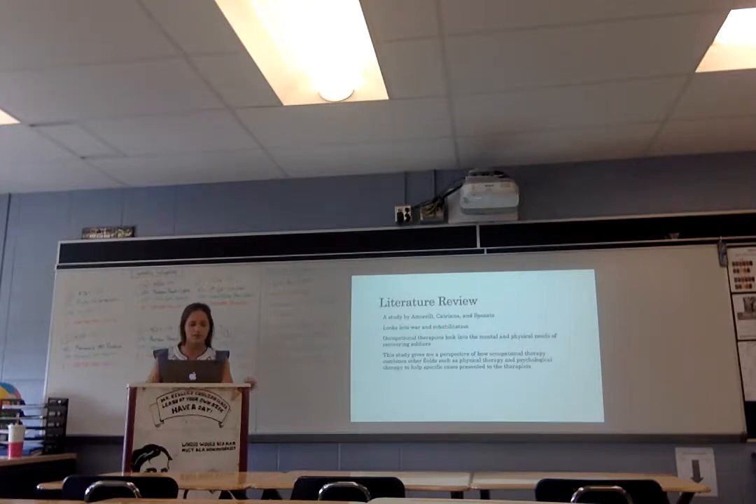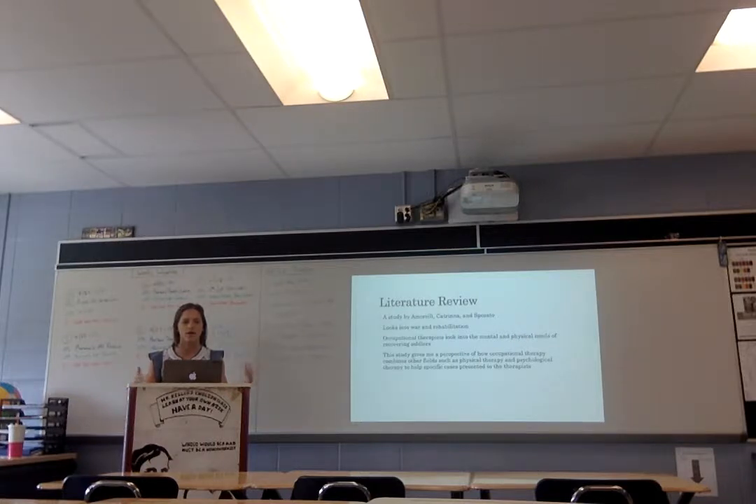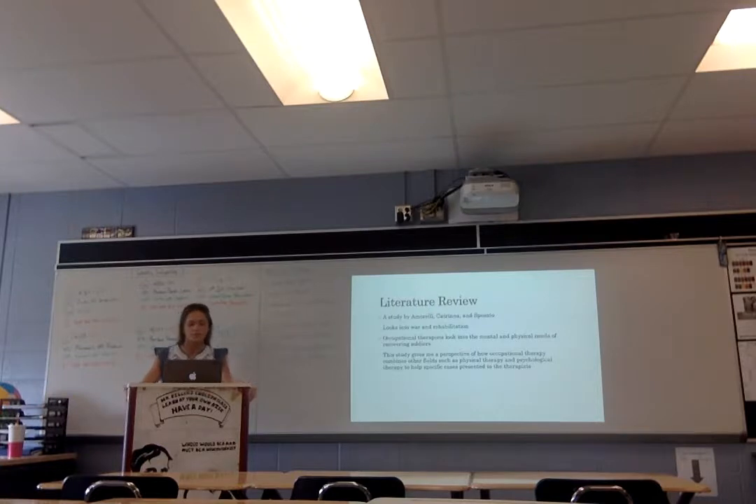Another study that I looked at was by Amarelli, Trina, and Scissato. That didn't look at schools as much, but it looked at war and rehabilitation — looking at soldiers coming back and how their mental trauma and physical trauma come together, and how occupational therapists help them. That was interesting and helped my research because, even though it wasn't for students, it still showed how occupational therapists dealt with patients in that situation.